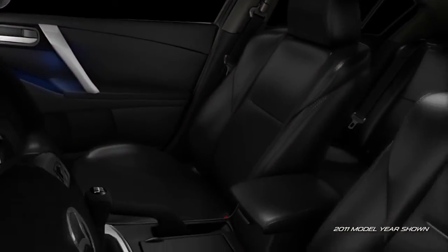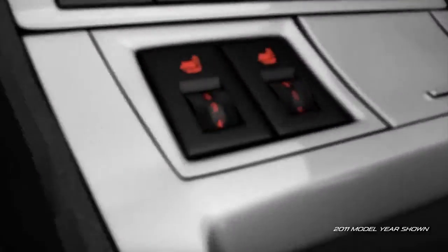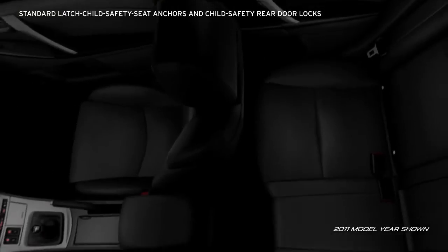If you take comfort seriously, the S-Grand Touring also includes an eight-way power driver's seat and heated front seats with five-level variable heat settings. And for families, every Mazda 3 is equipped with latch child safety seat anchors and child safety rear door locks to help keep small children secure.